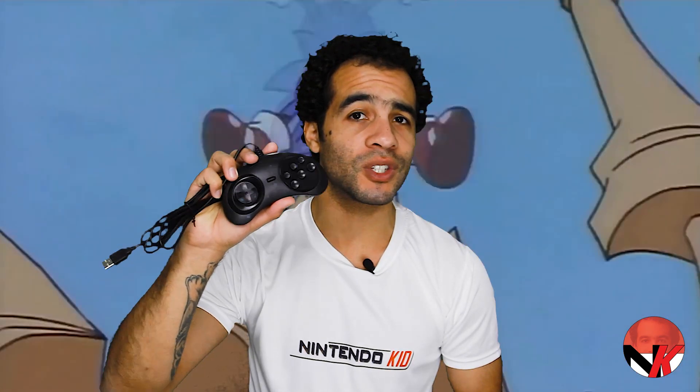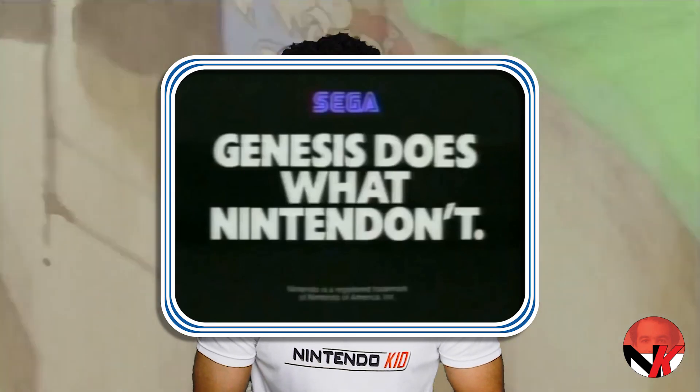The moment Sega sent me over this review copy to check out, I went ahead and ordered a clone of the original six-button Sega Genesis controller in order to avoid any odd button mappings and to fully experience what it had to offer. The controller arrived with a guarantee from the seller that it would absolutely work with the Nintendo Switch, which of course it absolutely didn't.